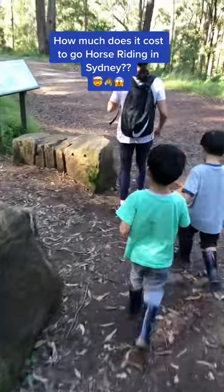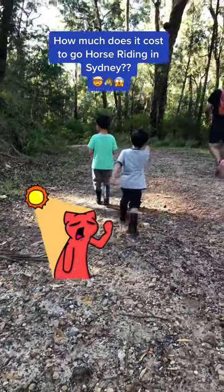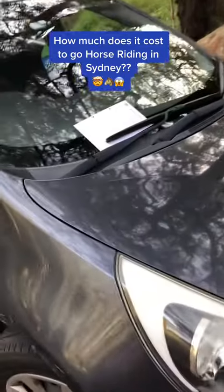We headed out to a nearby bushwalk that was a 10-minute drive. To tell you the truth, I was already exhausted, but my kids begged to differ. After our bushwalk, we found a surprise — a $12 entry fee for the park.